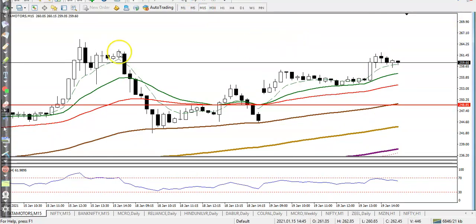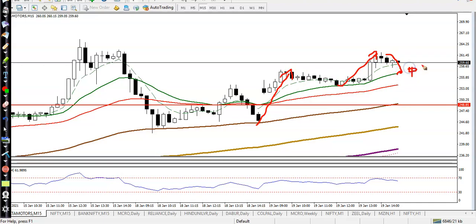On the 15-minute chart, price is bouncing off two key moving averages — the 20 MA and the 100 MA. We have two buy opportunities: first, if price pulls back near the 20 MA and forms a bullish signal, we look for a buy around 248. Second, if it retraces to the 100 MA and forms a bullish signal, we look for a buy around 257. We need confirmation — never blindly enter when price hits a level. Most traders enter without confirmation; that is wrong.